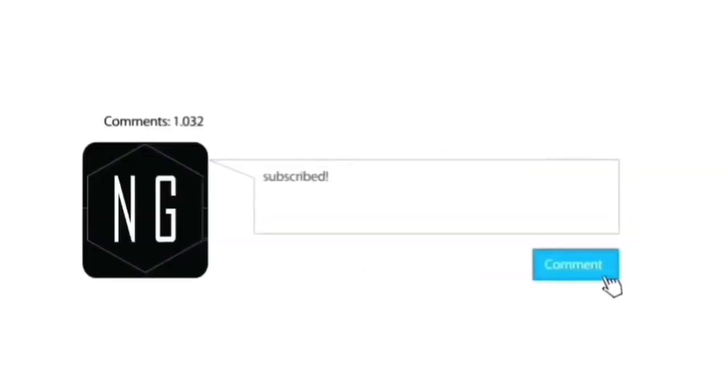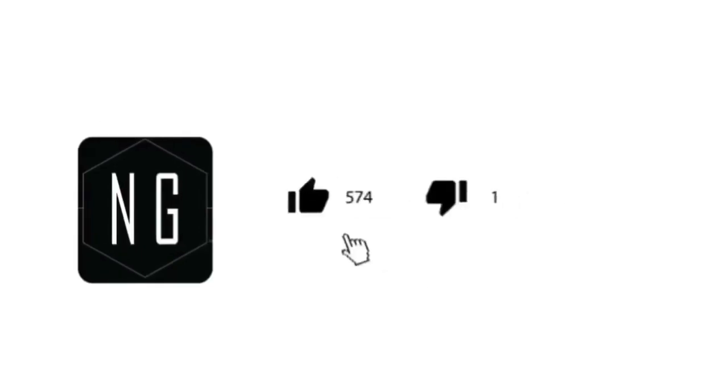If you want me to shout you out in my next video, subscribe to my channel, comment down below saying I subscribed, and leave a like on this video.